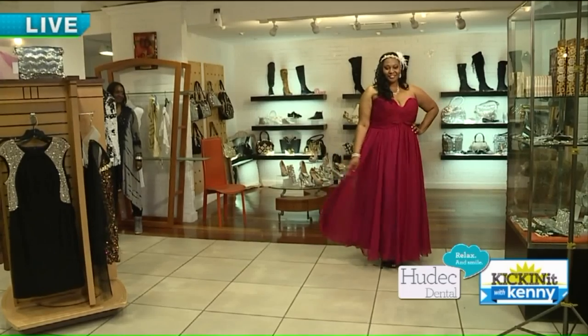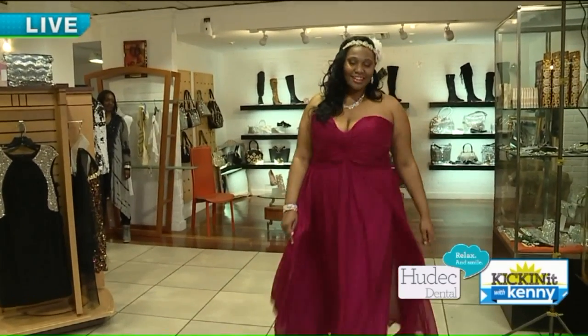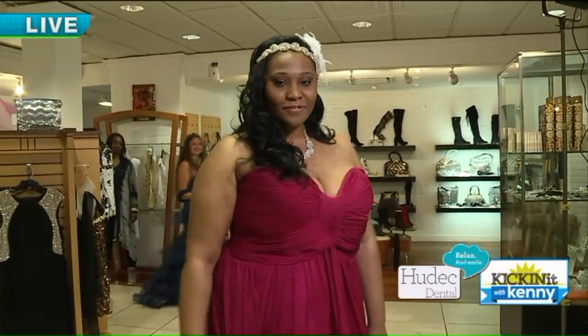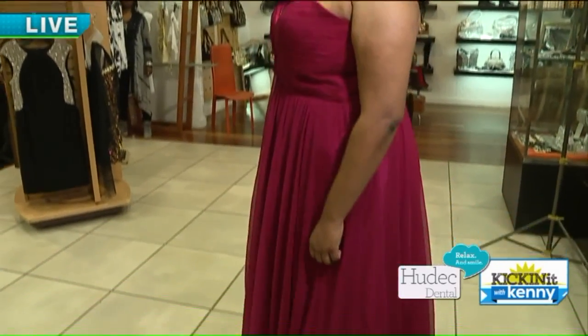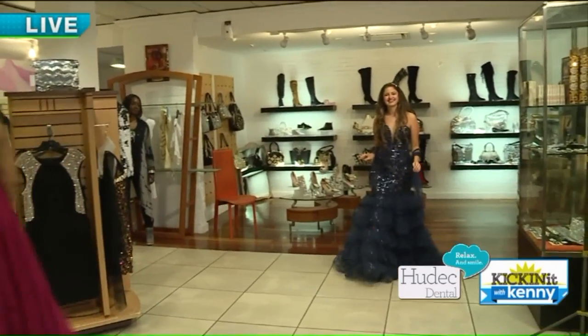Jessica is wearing a beautiful chiffon dress. The color is a maroon color. And what's really popular this season, Kenny, is her headpiece with a little touch of rhinestones and feathers. Very nice — a little headpiece accessory.